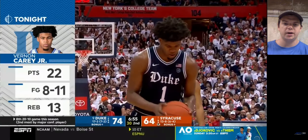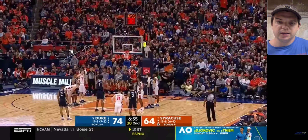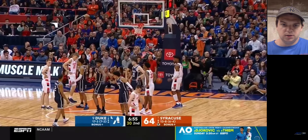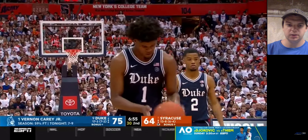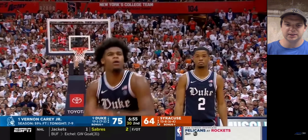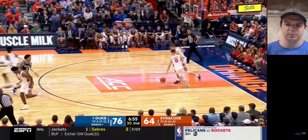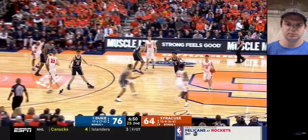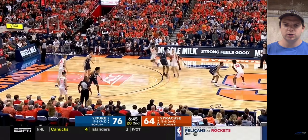Two free throws for Carey right here. He will make them — I know that for a fact. Another perfect swish. I do think he has nice touch, his form looks pretty solid. He finished at 59% as of this game, but he finished the season around 67%, so he definitely improved as the season went on. This game took place in early February, so he showed better signs of being a decent free throw shooter as the season drew closer to a conclusion.